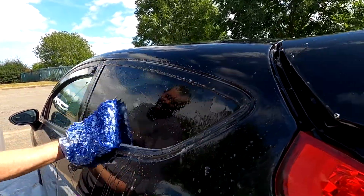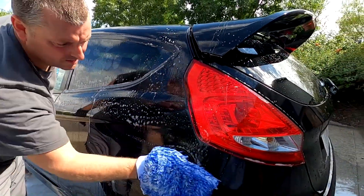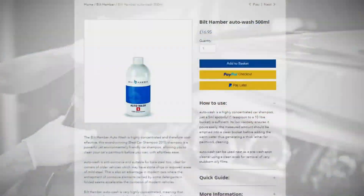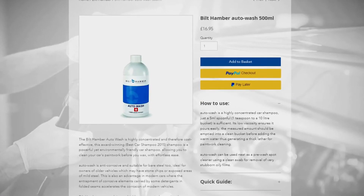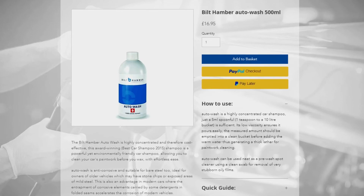Whatever you decide, be sure to stock up from our online shop today and enjoy the benefits of this excellent car shampoo for weeks, months, or even years to come. Don't forget, you can get even better value by subscribing, giving you an extra 10% off your order.